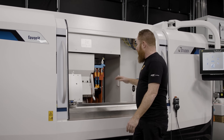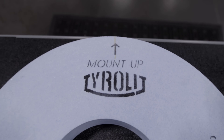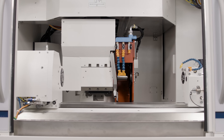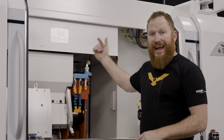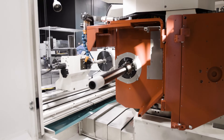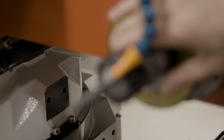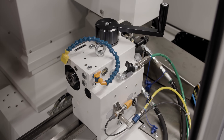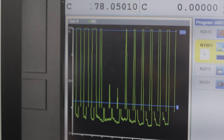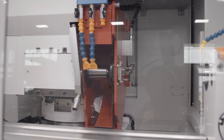Just like on the Studer S41, this machine will take your 20-inch wheels up to three inches wide, so you still have a ton of capability. It also has an ID spindle capable of going up to 28,000 RPM, so you can get some really good ID work done. We have the active C-axis so we can do threading and other operations, and we still have the Sensatron, which picks up when we make contact with the part for those really small tenth-of-a-thou cuts.